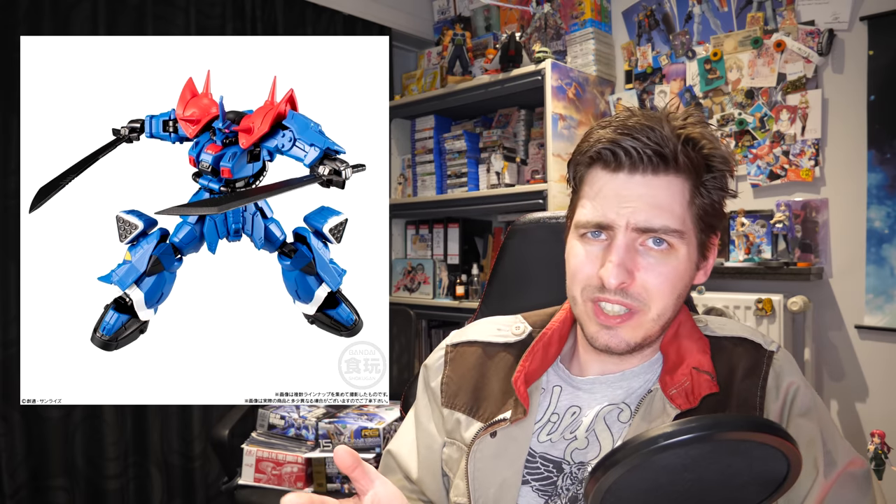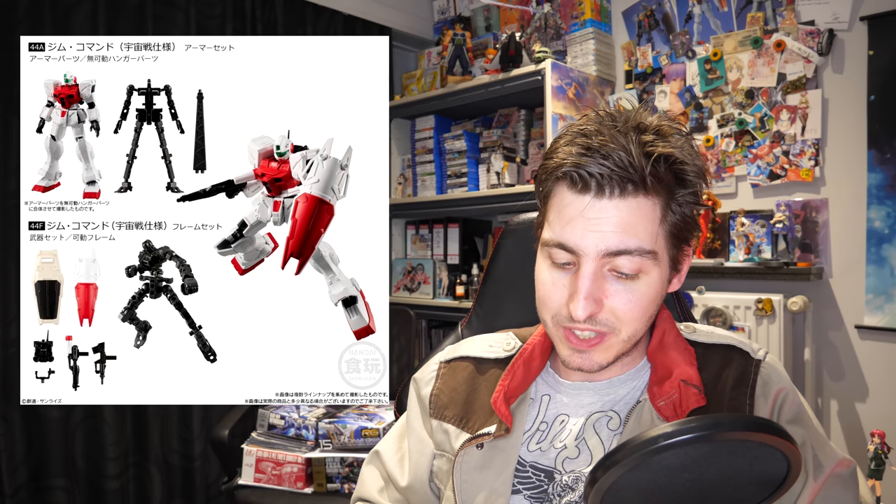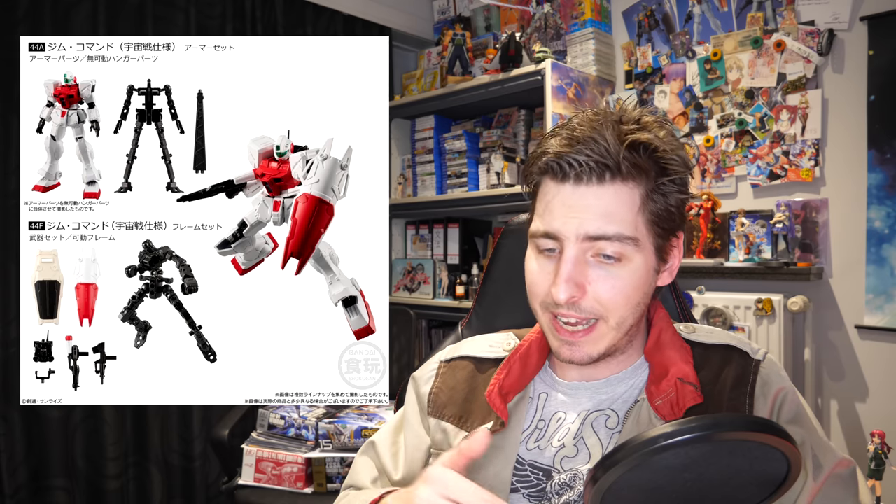I'm really starting to get mixed feelings about their tendency of including just a random figure into their lineups, which is also a thing they like doing with gashapon lineups. Anyway, the GM Command is a pretty cool set — not as random as you might think — because by including the ground type backpack, the bullpup machine gun, and the normal shield, you can replicate the GM Commands from the Blue Destiny video game. All of the figures are nicely detailed, and for added value we get a piece of chewing gum with each one.